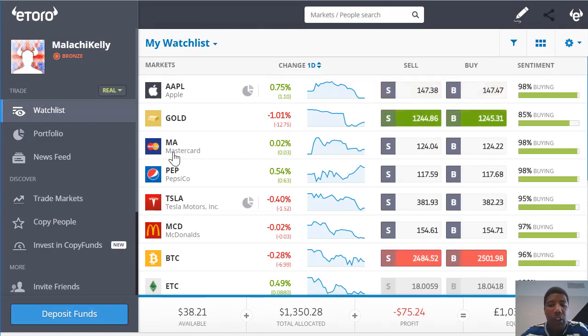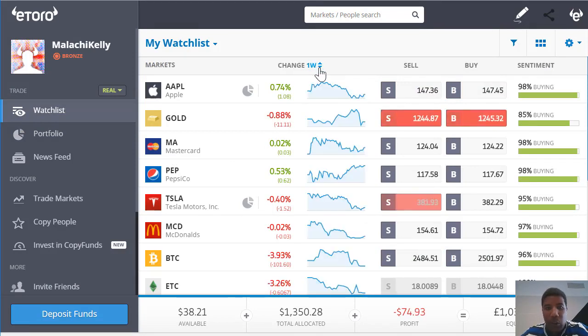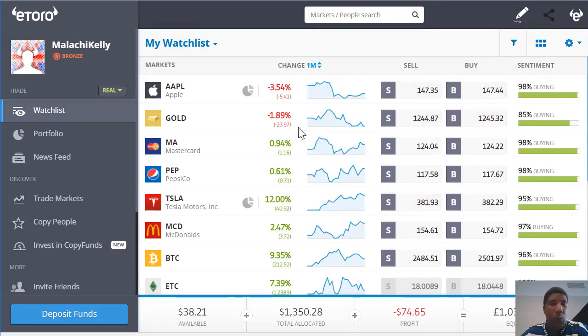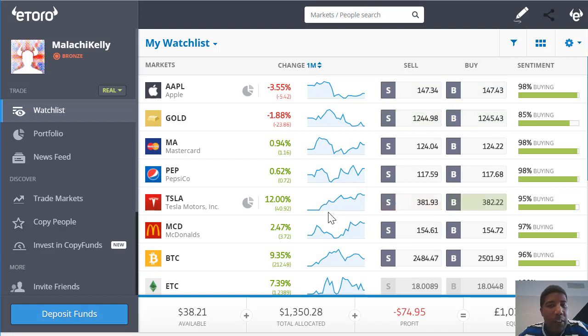You can see a snapshot of all the stocks' performance with a one day, one week, and one month change. It's a quick and easy way to see how the stocks in your watch list are performing and when potentially is a good time to buy. You also have the sentiment of the traders on eToro — 98% buying for Apple, 85% buying on gold, 98% buying on MasterCard, and so on and so forth.